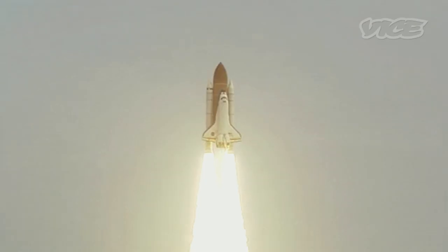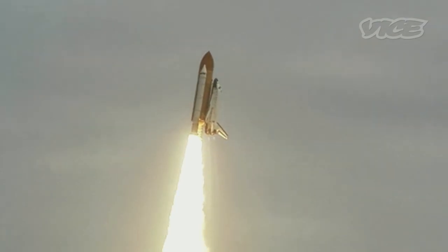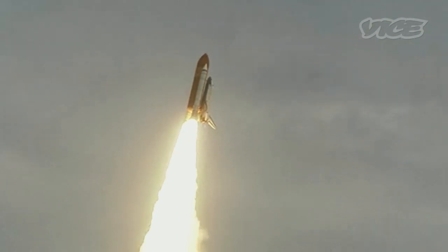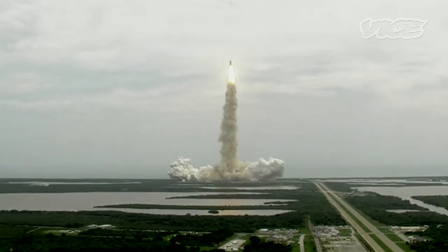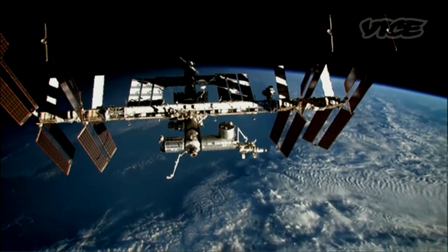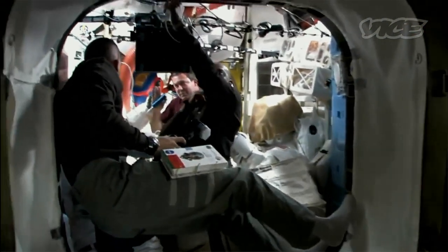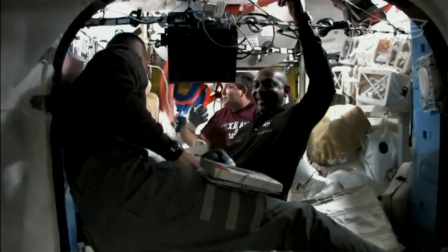The shuttle program and the International Space Station were started in the 80s as a longer-term analog for human spaceflight and establishing a permanent human presence in space — to start learning more about how humans would behave and interact in longer-term spaceflight scenarios.